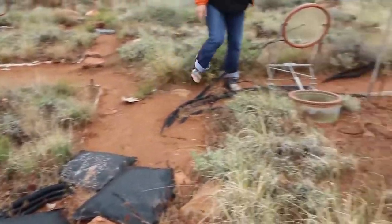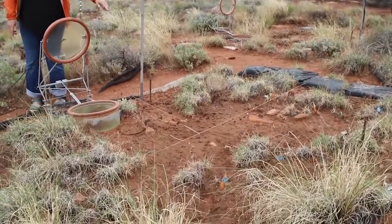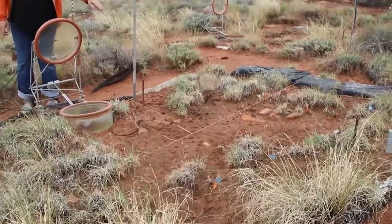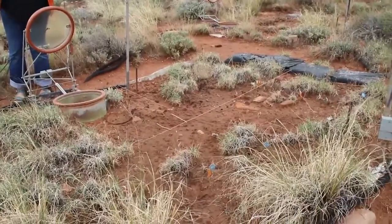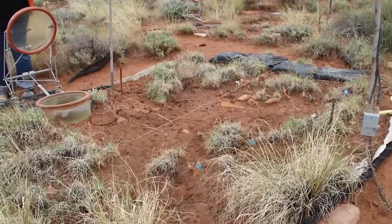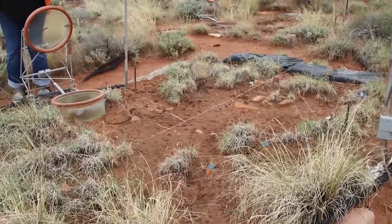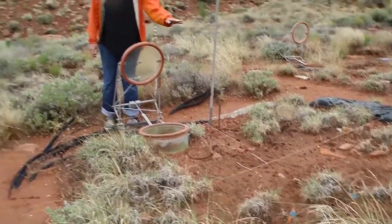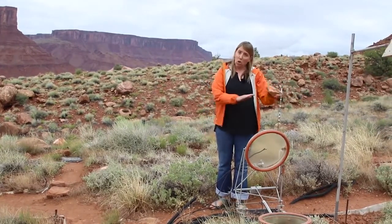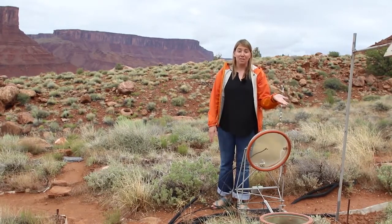But if you go over here to one of our treatment plots where temperature has been increased to four degrees Celsius above ambient and we've altered the precipitation, you can see the dramatic difference in the biological soil crust community. There is still a biocrust community here even though it doesn't look like it, but it's just that lightly pigmented cyanobacteria, and that cyanobacteria isn't able to stabilize the soils nearly as well as the community in the control plots, and it isn't able to add the same fertility to the soil. So even just with this change in temperature and precipitation — no physical disturbance — we've seen a dramatic effect on the biological soil crust community and on the functions that it performs.